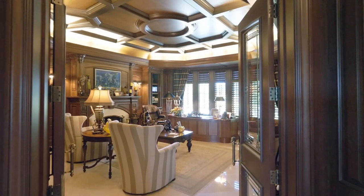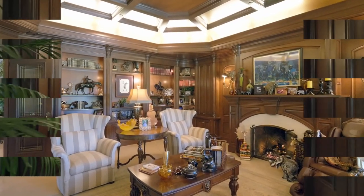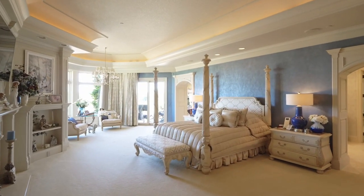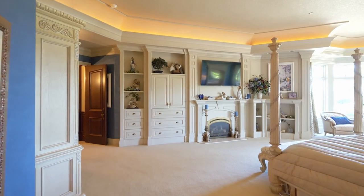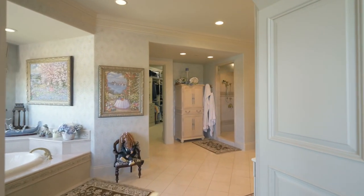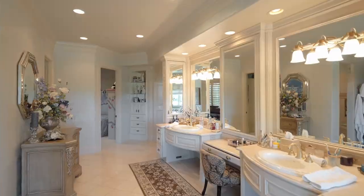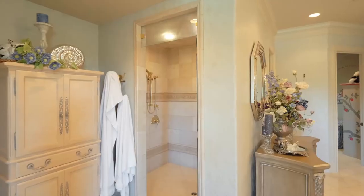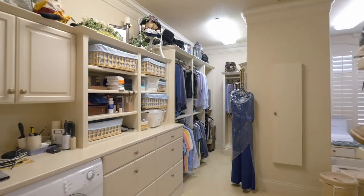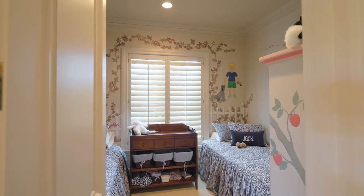Enjoy remarkable custom-made woodwork by a local artisan in the spacious library. In the generous primary suite, unwind by the fireplace surrounded by built-ins. Recharge in the spa-like ensuite bath with a jetted tub, elegant shower, and a huge walk-in closet, with an extra bedroom or nursery close by.